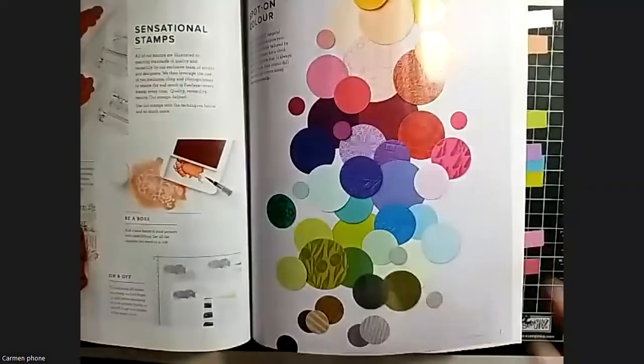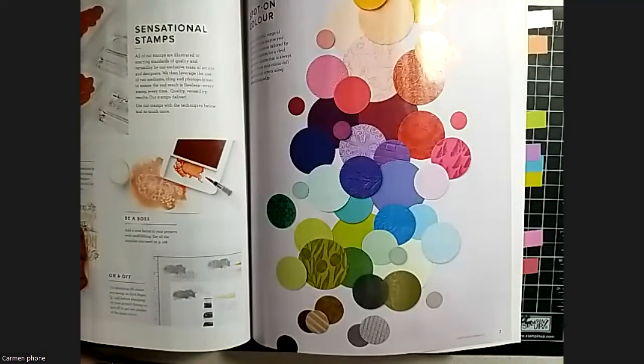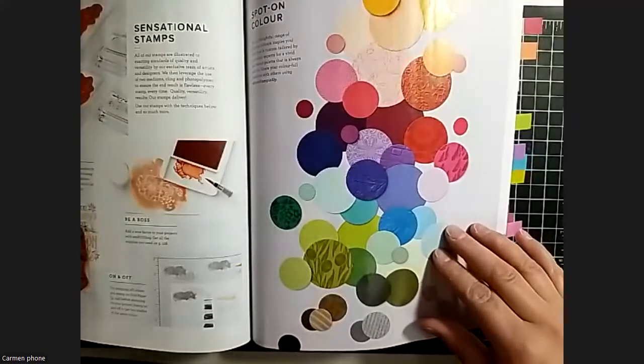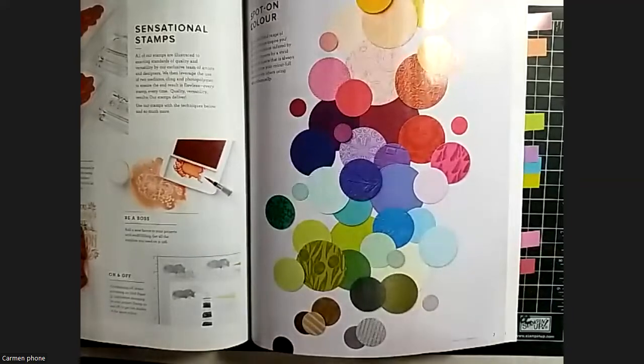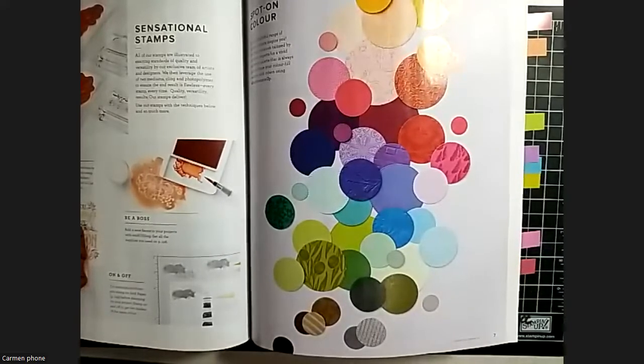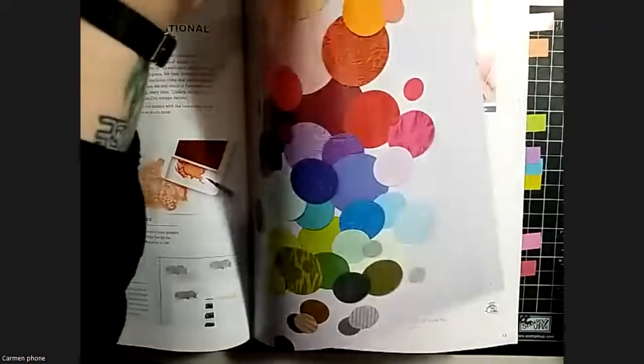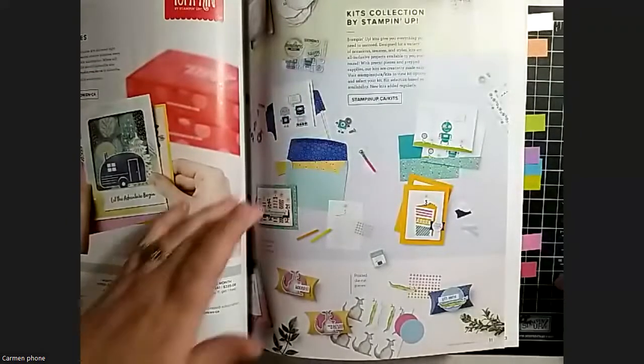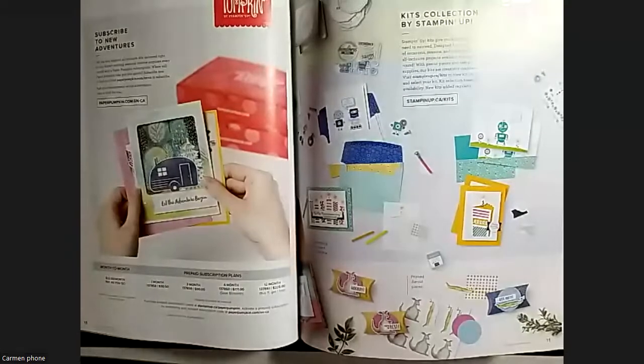The thing that everybody loves about Stampin' Up is the color coordination, and all of the beautiful colors are shown on this dedicated page, which I absolutely love. I'm just going to walk through some of the things that stuck out in my mind. There's always something that somebody else catches that somebody has missed, so it's always good to go through it with multiple people.